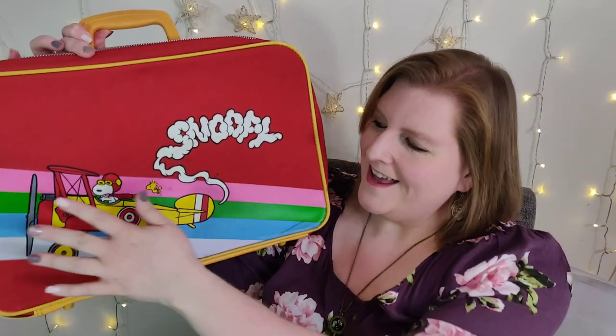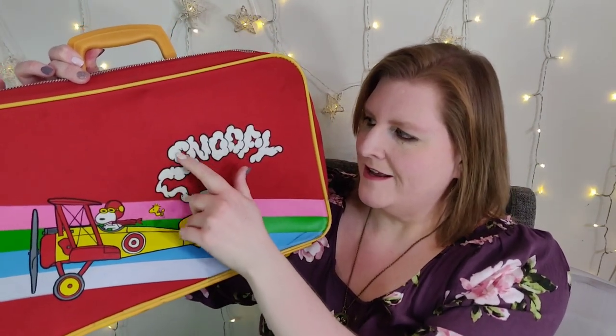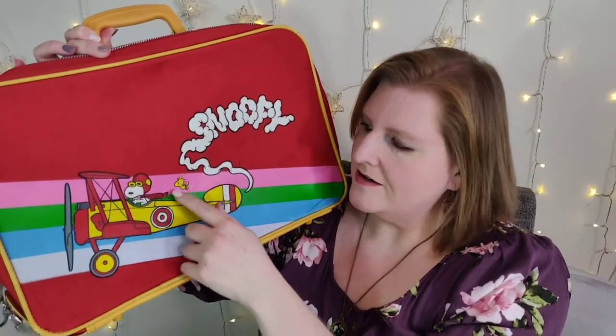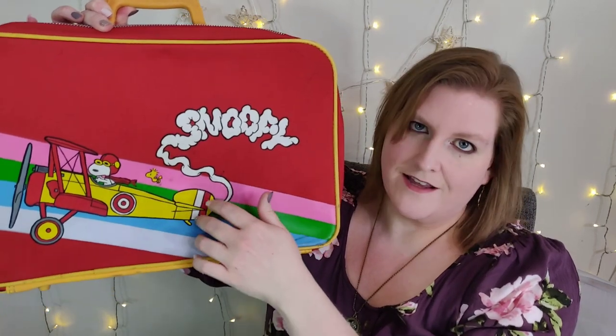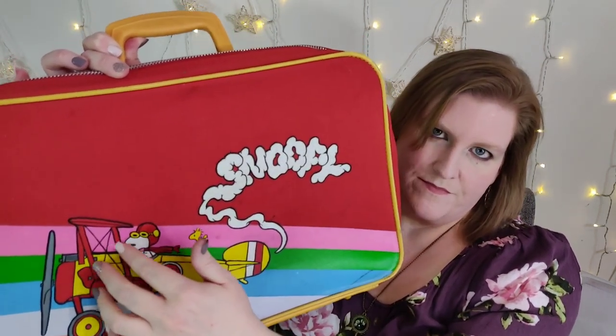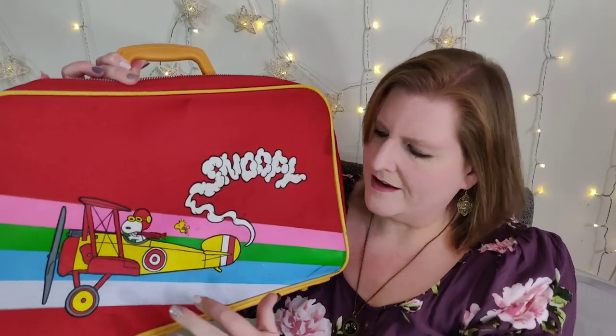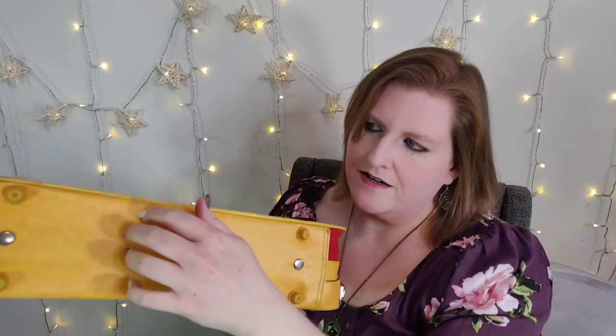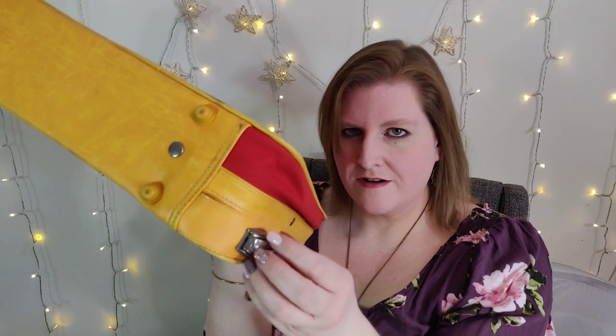So this last one is a kids suitcase — a vintage kids suitcase — and it's probably one of my favorite things I'm showing you today. It's probably from the 70s, and of course it has Snoopy as the Red Baron with Woodstock and they're flying the airplane over this rainbow. It's pink, green, blue, and then like a light purpley-bluish color. The back is just solid red and then the bottom is this kind of orangey color. It has the feet right there and then we have the closure here.